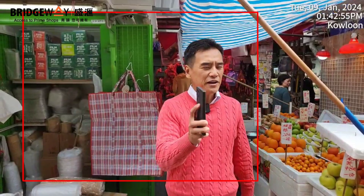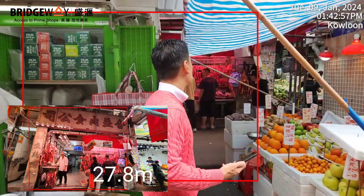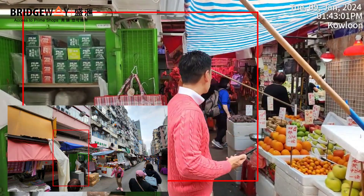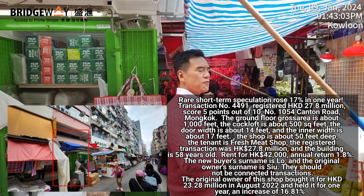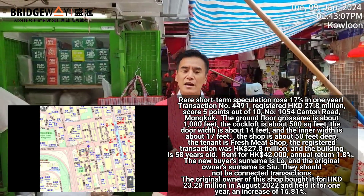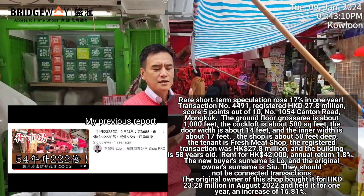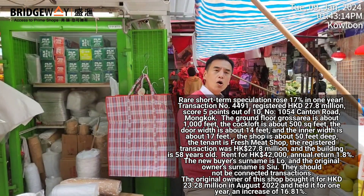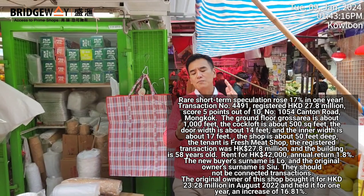Hello everybody — a very happy transaction to report: the 4491st transaction. The shop behind me, this fresh meat shop, sold for 27.8 million Hong Kong dollars, just registered today. The vendor purchased it just over a year ago in August 2022 for 23.28 million Hong Kong dollars.